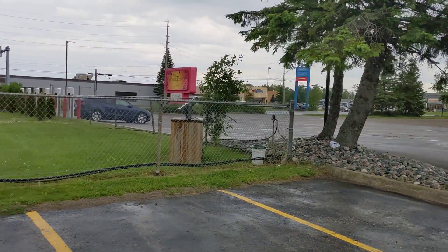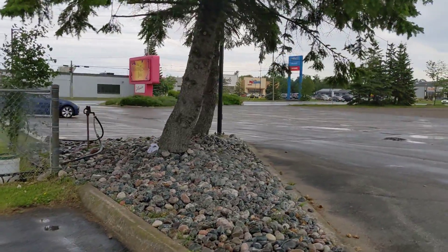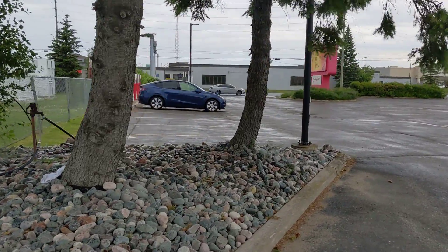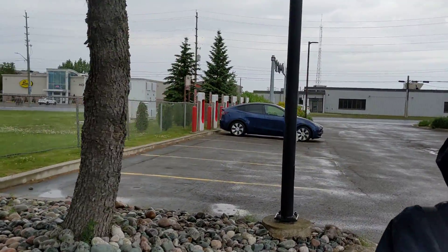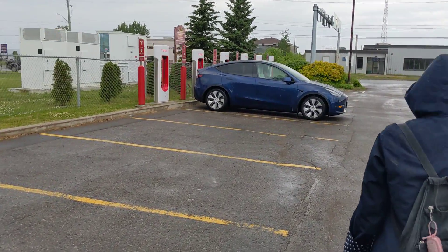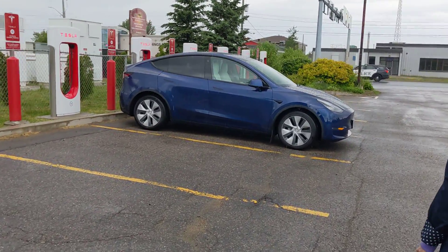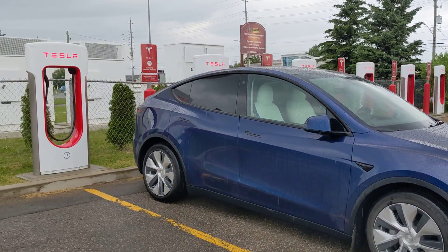Interesting note: there's a little warning on the chargers that they recommend charging to 100 percent because the next location is 225 kilometers away in Wawa. So we're hoping to get enough charge here that we can camp overnight if we can't use the RV stop. Here we are at the charging station.